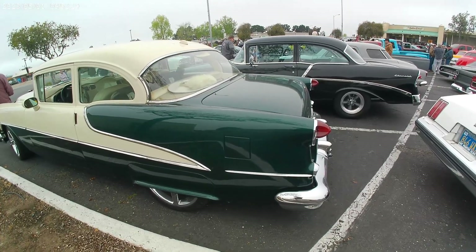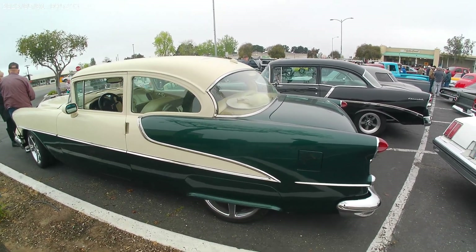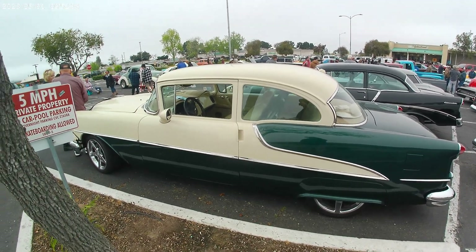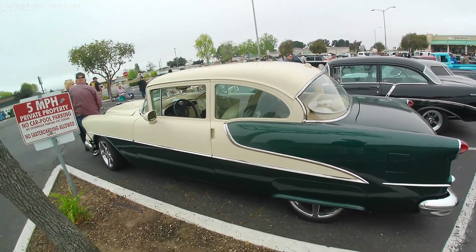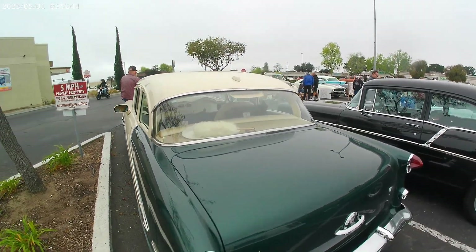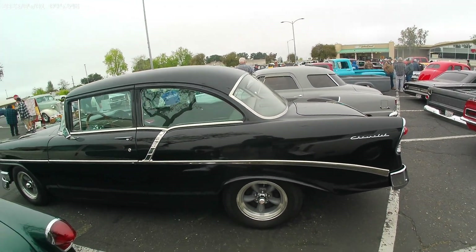Check out this totally custom machine. Got a Corvette engine, Corvette frame — you wouldn't know it. It is a wild creation. Another nice looking Chevy.